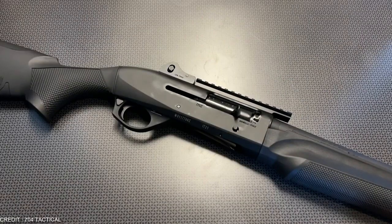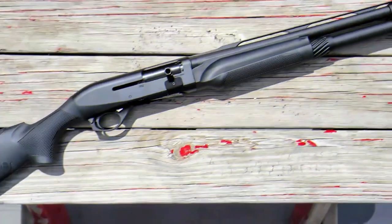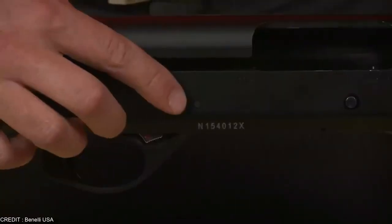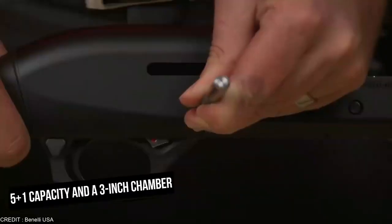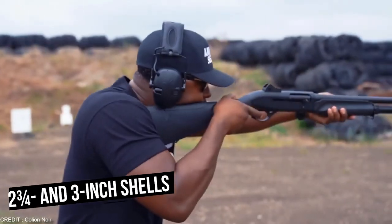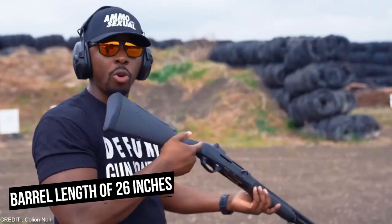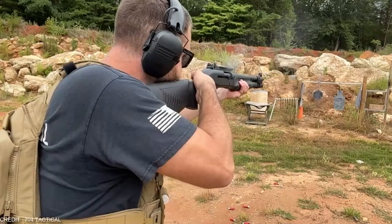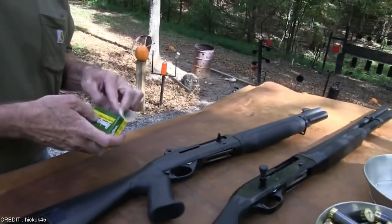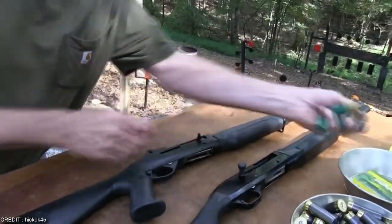The Benelli M2 Tactical has a matte black receiver, an 18.5-inch barrel, and a dull black fore-end and buttstock. The shotgun has a 5-plus-1 capacity and a 3-inch chamber that can accommodate both 2-3/4 and 3-inch shells. It has a barrel length of 26 inches as well. The long barrel contributes to increased accuracy. If you are not an experienced marksman, the Benelli M2 would be a good choice for you.